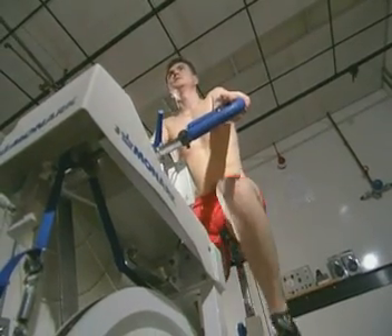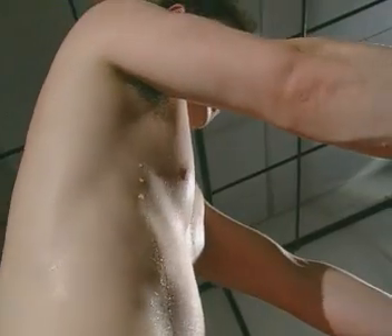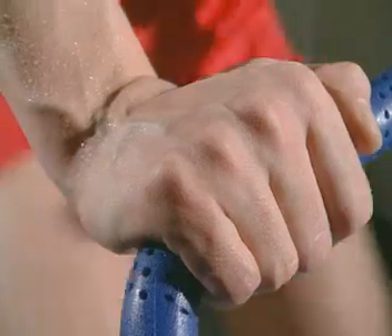When you exercise, heat energy from your muscles warms you up. To prevent your core temperature from rising, this excess heat energy has to be lost.